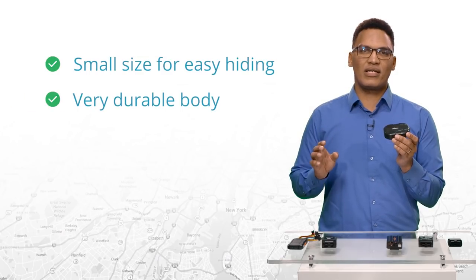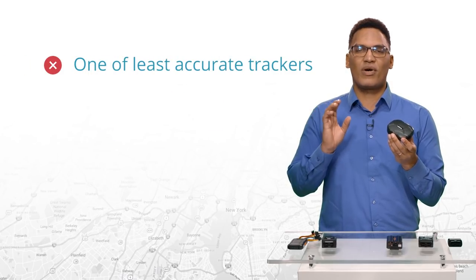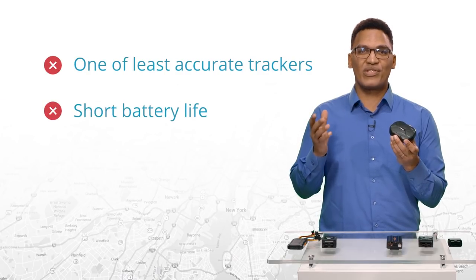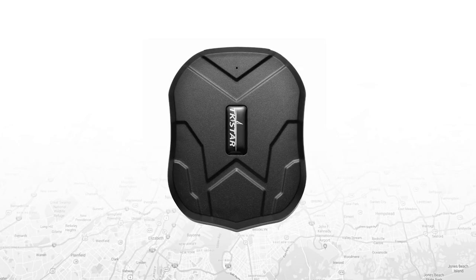The TK-STAR TK905. This tracker comes in a small size for easy hiding. It has a very durable body and 5 strong magnets to help you attach it to your car. The negatives are that it is one of the least accurate models on this list, and it has a short battery life which requires frequent charging. The TK-STAR TK905 is a 2G GSM GPRS tracker, allowing you to track the vehicle either by SMS, GPS Walks online tracking software, or mobile app. While this tracker adopts the dual GPS and LBS positioning system, what TK-STAR provides ranges from 33 to 16 feet at best. It comes with a USB port, a SIM card slot, and a lanyard hole, and while it has 5 strong magnets allowing you to fit it almost anywhere, you should avoid any location that requires serious waterproofing.